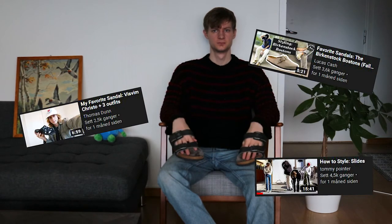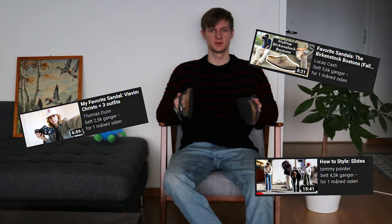I go on to talk about the fact that it's kind of weird I'm dropping a sandal video in the wintertime, but I've actually seen a surprising amount of YouTubers dropping sandal videos during winter or just recently. Also I actually filmed this styling footage back in May and never ended up using it, so I just decided to use it in this video.